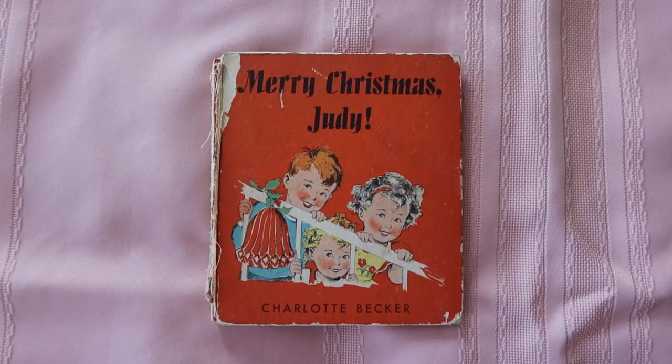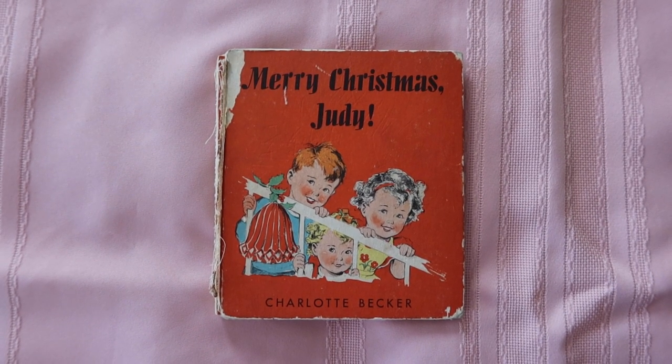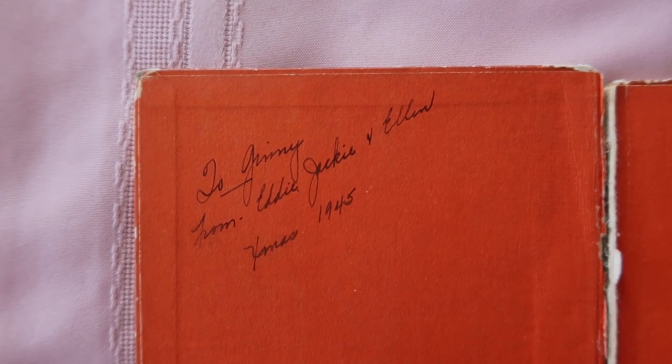Next we have Merry Christmas Judy. I'm not sure what year the book is from, but on the inside cover it says 'To Jenny, from Eddie, Jackie, and Ellen, Christmas 1945,' so at least 1945. We just found this book last night — it was actually in a drawer that's never opened.